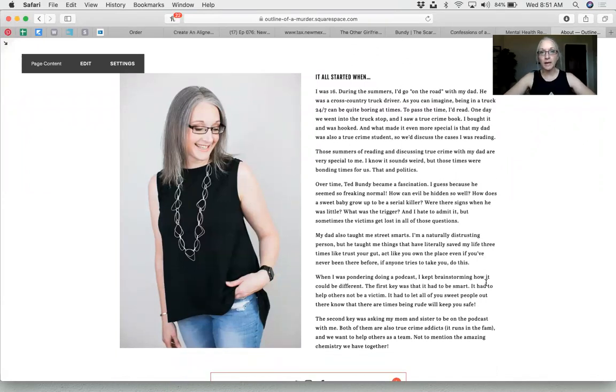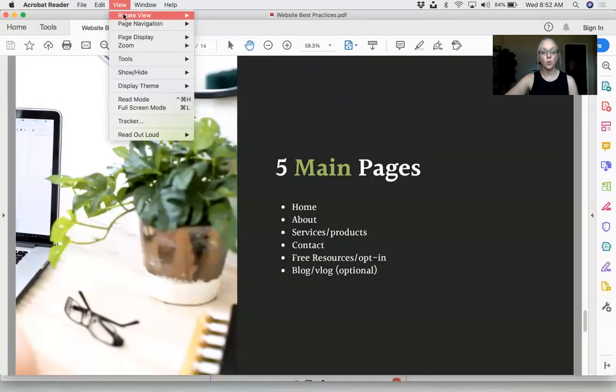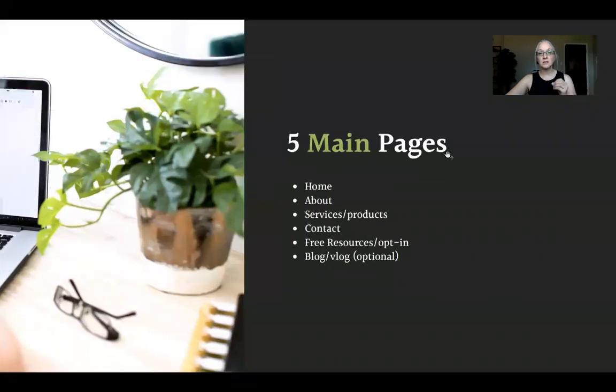Don't just say 'we as a financial services business handle retirement and investing.' A lot of people already know that from your products page. Instead, ask: why did you start this business? What do you love about what you do? What's important to you when taking care of customers? You want to build rapport. The about page needs to be given just as much focus as your home page — even more so than your products and services page.